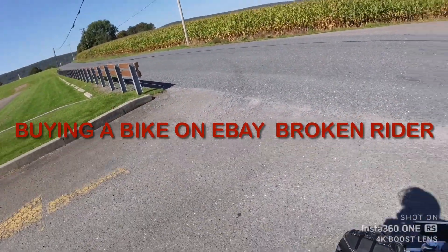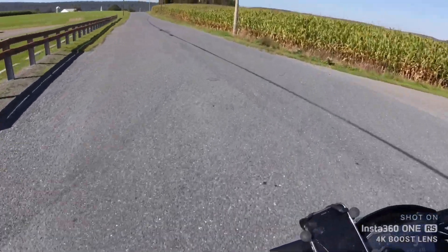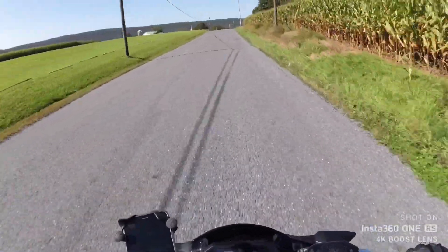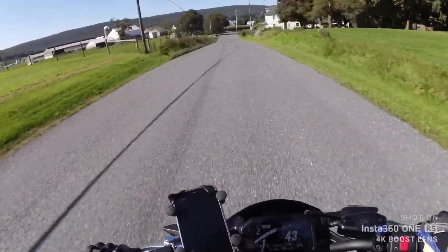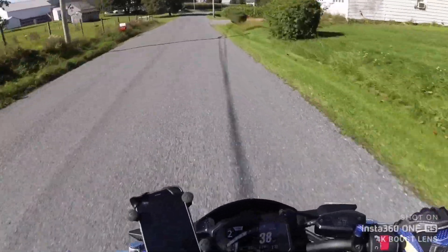Hey everybody, I want to give you a couple of tips about buying a used bike on eBay. If you're planning on making an eBay purchase, give me five minutes. I have experience buying a good bike and buying a bad bike — I'll tell that story after the tips.